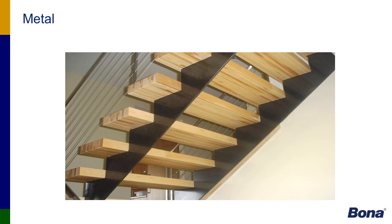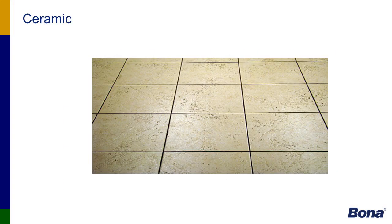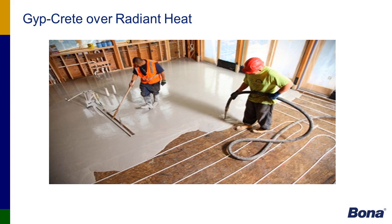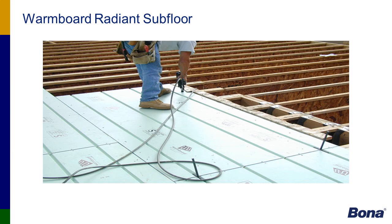Our adhesive will stick to metal — this particular staircase system had wood treads attached to metal skirting with adhesive only, no mechanical fastener. We bond to terrazzo, ceramic tile, gypcrete, gypcrete over radiant heat, and warmboard. It's easier to describe what we don't stick to — basically plasticizers. Products such as marble, LVT, and vinyl we won't adhere to, but virtually everything else our products will bond to.